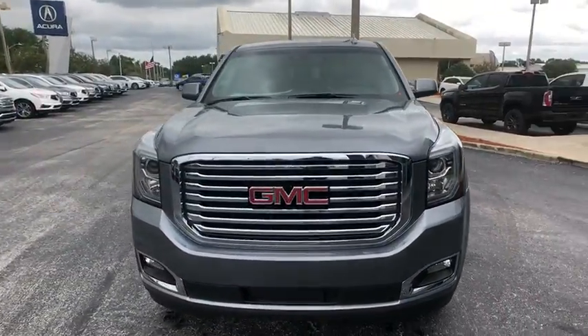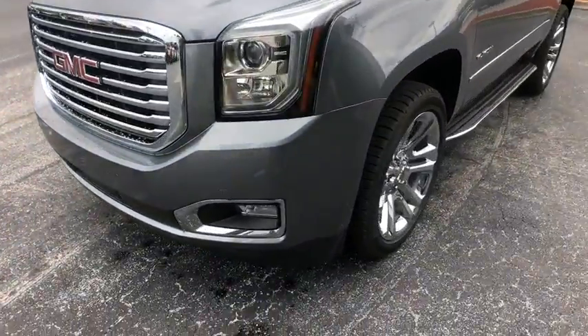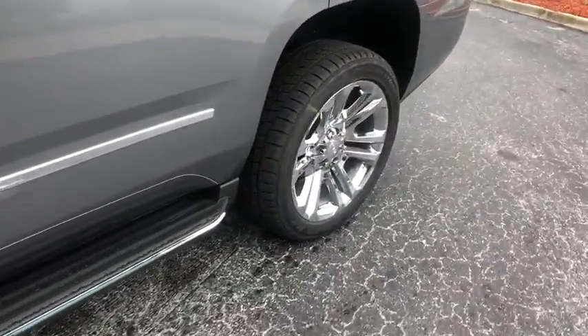Here are some of this vehicle's great options: traction control, Bose sound system, power passenger seat, dual airbags, power steering, alloy wheels.